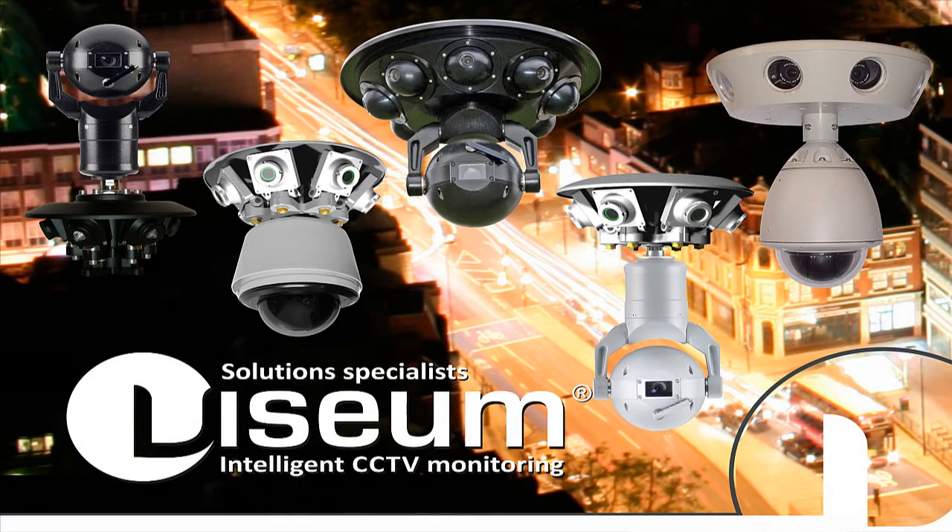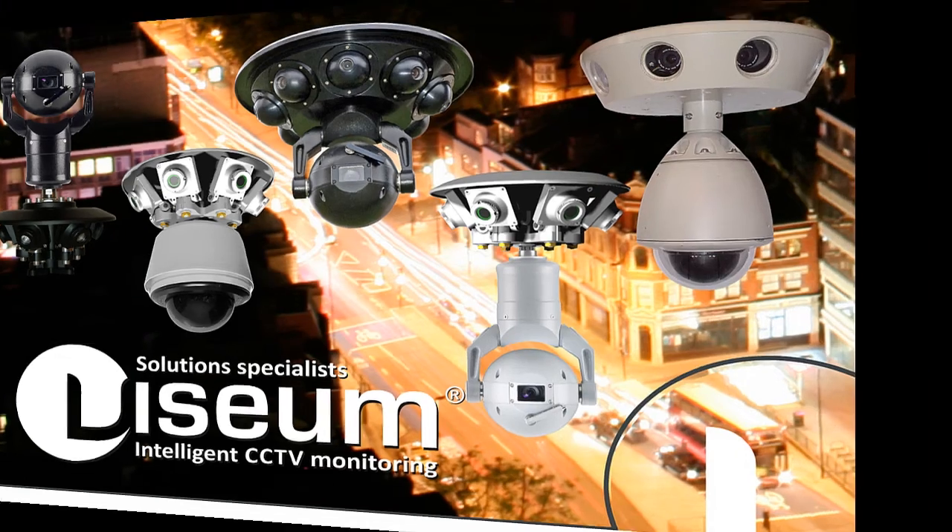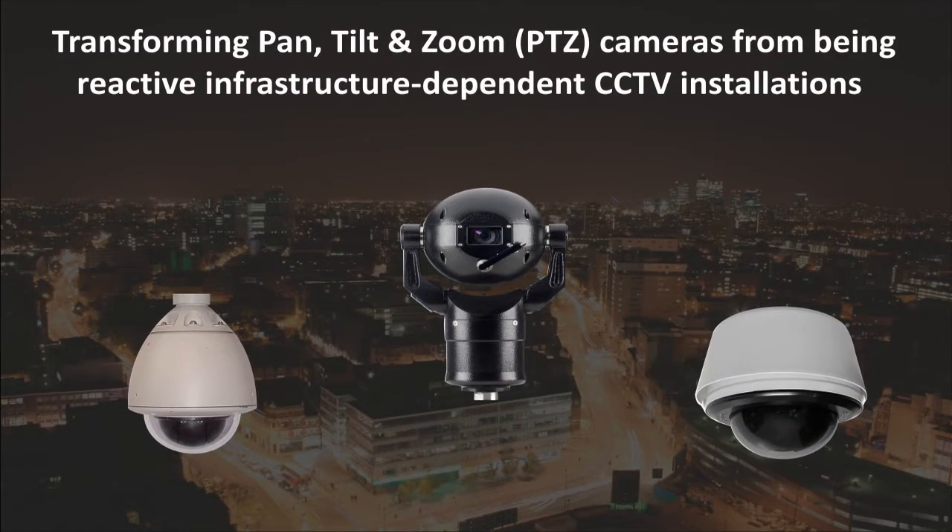The Visium Intelligent Moving Camera, or Visium IMC, is our flagship product and what the Visium brand is best recognized for. Patented internationally, no other camera looks or operates this way with its integrated fixed and moving cameras.